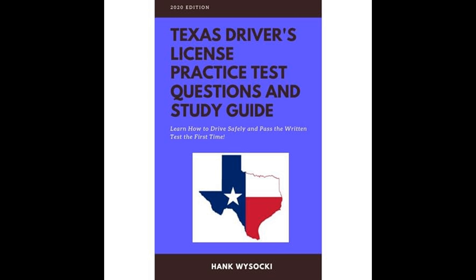The study guide also delves into specifics about different types of intersections and how to approach them. It discusses the procedures for dealing with four-way stops, traffic circles, roundabouts, and controlled intersections with traffic lights. Additionally, it touches on the subtleties of making turns, emphasizing the importance of signaling and taking appropriate lanes.